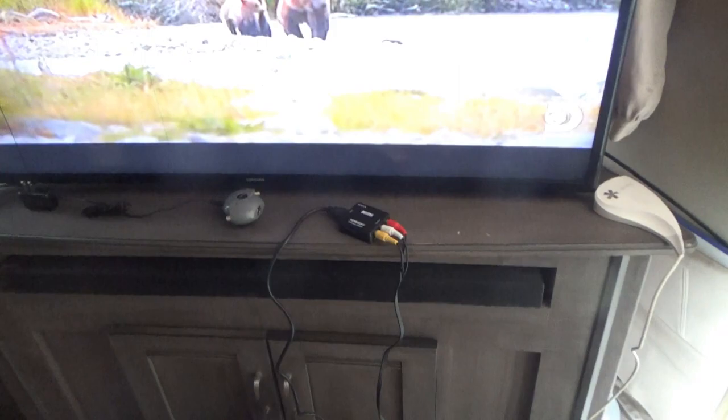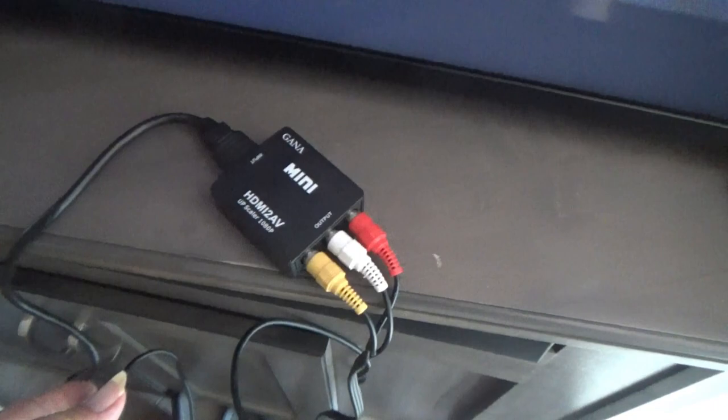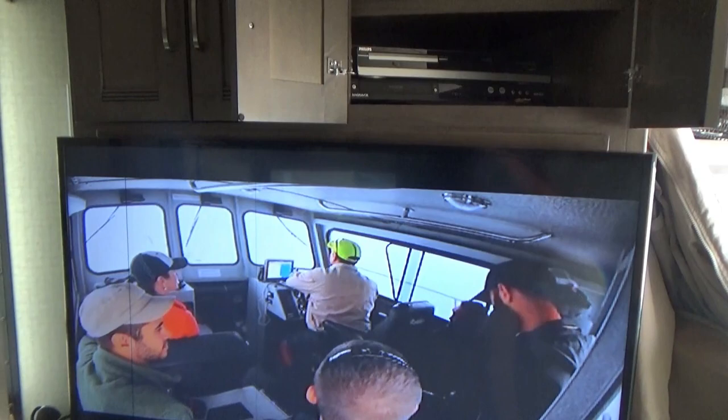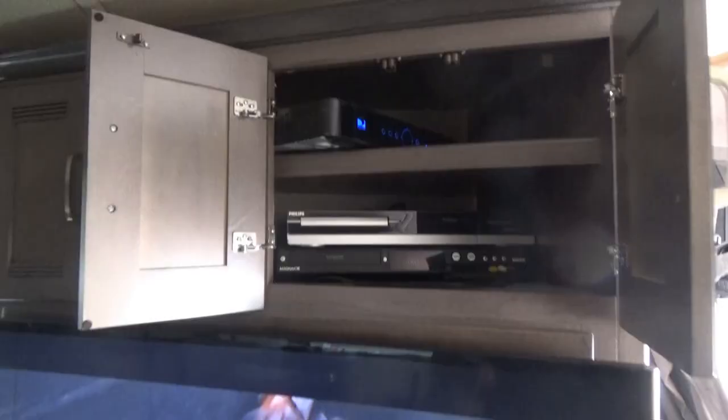Sometimes I do transferring from my DVD recorder slash digital video recorder to the computer. Sometimes I find things on the internet that I want to copy and save on a DVD, and that's what this is for. This plugs into the HDMI outlet on my computer, and then these audio-video RCA connectors go to my DVR recorder. That lets me record movies from the internet to a DVD that I want to keep, or just any videos I find on YouTube or somewhere.